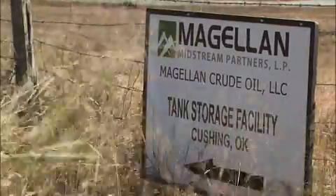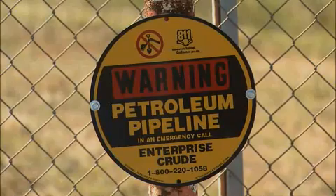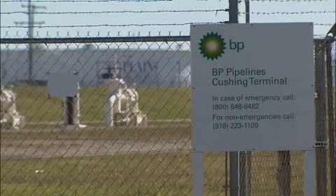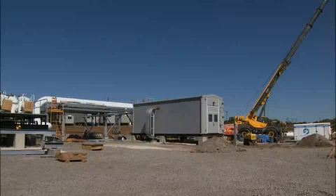Cushing is a vital hub in the distribution network. Millions of barrels of crude travel in and out of Cushing's vast tank farms and pipelines. Some goes to refineries, some goes to storage. Almost every major oil company has some type of facility in and around Cushing. I would guess there's 20 or better major pipelines right through the Cushing area. Keystone is the latest.